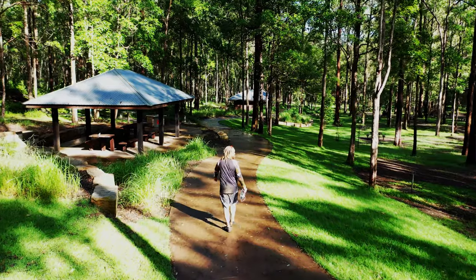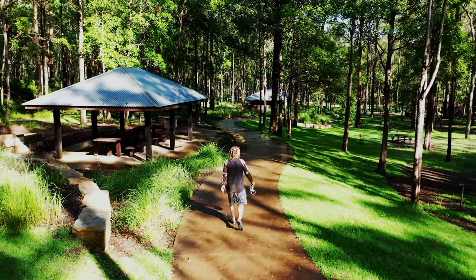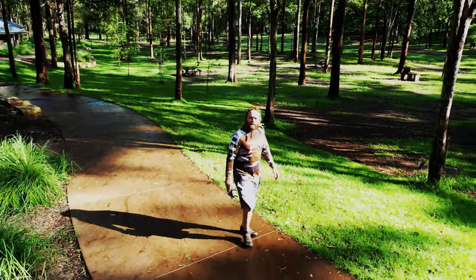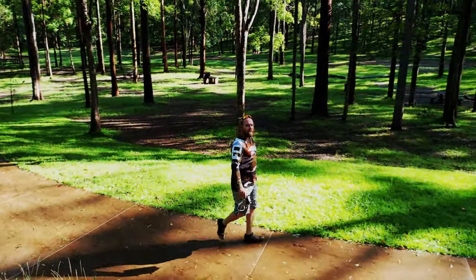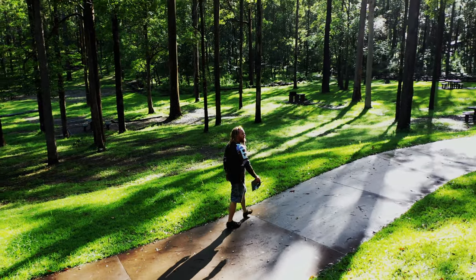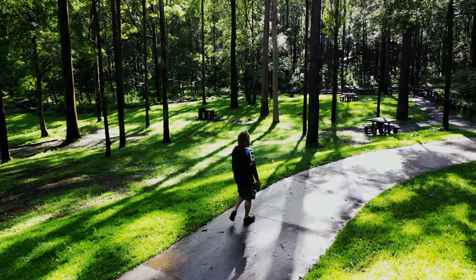As you can see, it's a really beautiful area with kilometres and kilometres of trails and a massive area for picnics and getting together with the family. It's a huge recreation area, which is really good.